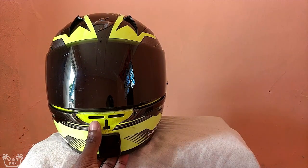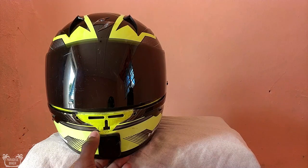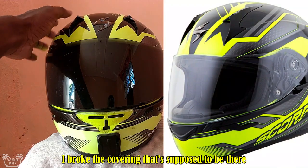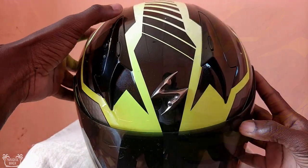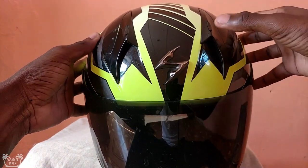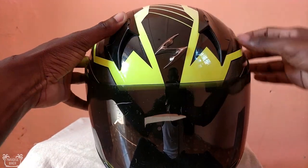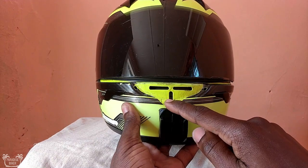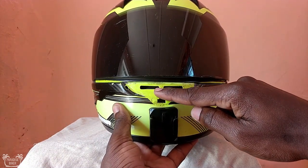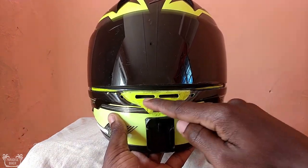The helmet also has three intake vents — one right here and two up at the top. You can open and close the top two: press down to close, and open them back up. The front one goes vertical — you slide it down to fully open it. I lost the piece that belongs there; I've had this helmet for almost four years now.